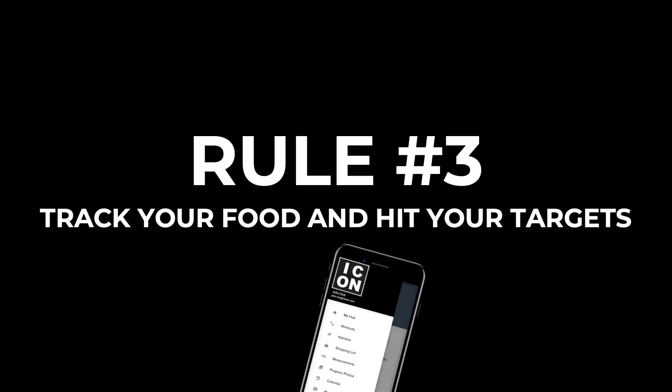All of this is reliant on rule number three, which is to track your food intake and hit your calorie and macro targets every day. Macronutrients are protein, carbs, and fats. This is important because if you don't track, you can't possibly know if you're eating too much or too little, or if you're even consistent at all. You don't have to count calories, but they do count all the time. It's like the analogy of speeding — it's good to look at the speedometer to see what speed you're actually driving rather than just rely on the sound of your engine. Tracking gives you that initial gauge of where you are and what changes you need to make.